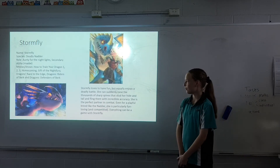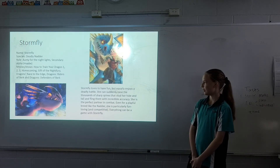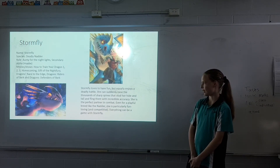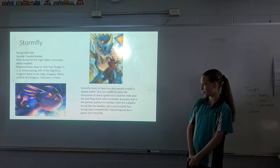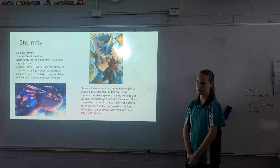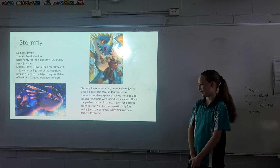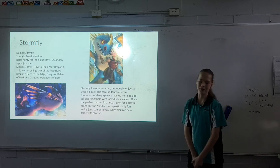Stormfly loves to have fun, but equally enjoys a deadly battle. She can suddenly raise the cluster of sharp spines along her head and tail and fling them with incredible accuracy. She's the perfect partner in combat, even for a playful breed like a Nadder. She's particularly fun-loving and competitive. Everything can be a game with Stormfly.